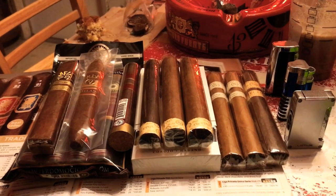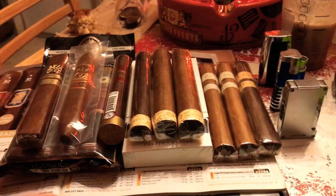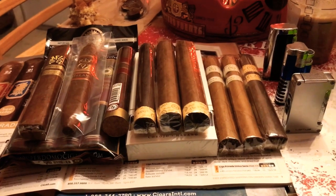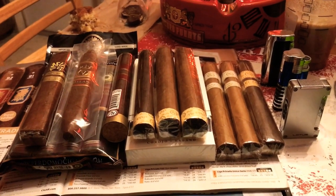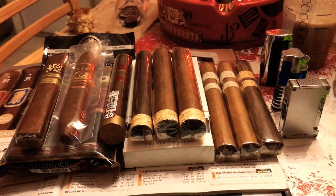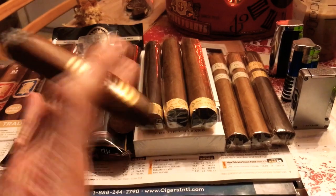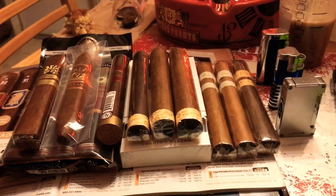I basically had a little bit of extra money this month. It's my birthday, and I had a little bit of extra money that came in — it was gifted to me. So I kind of went on a little binge in that humidor, like a kid in a candy store.